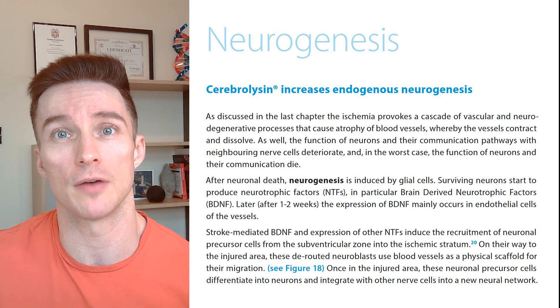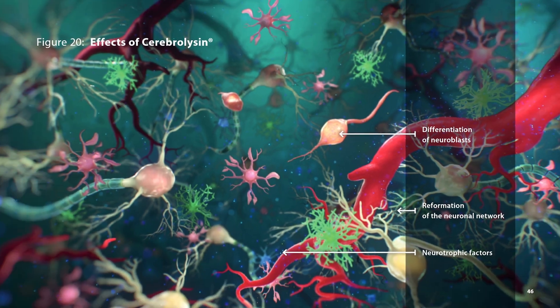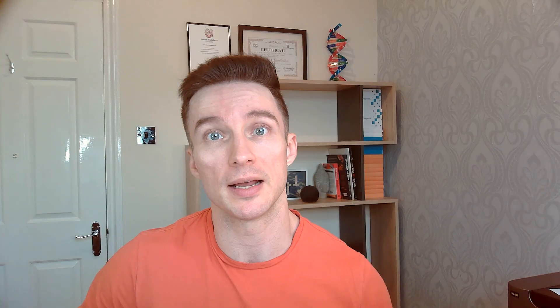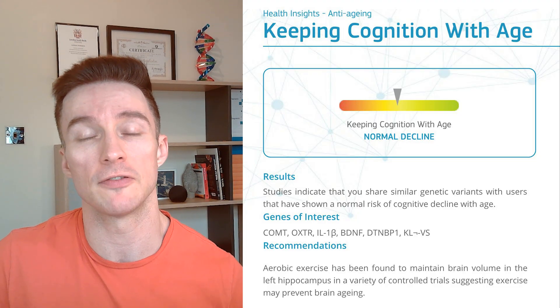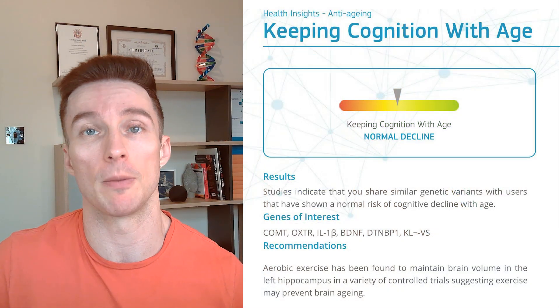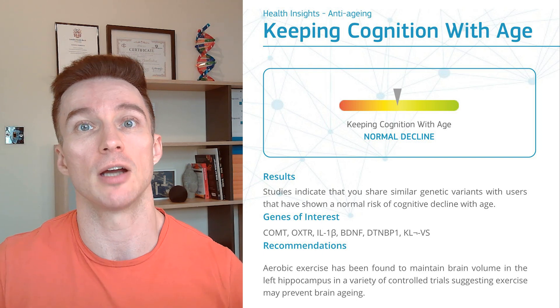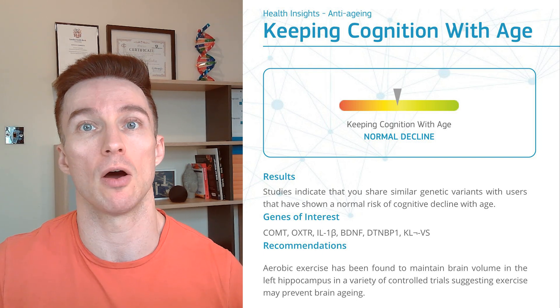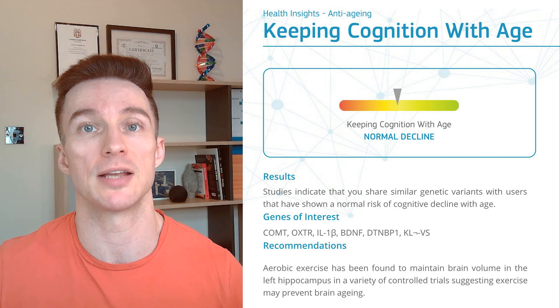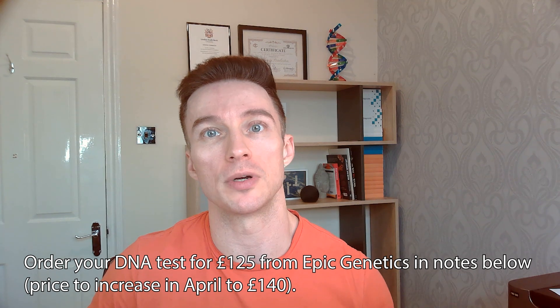You get a boost from exercise, but it's nothing in comparison to doing Cerebralizin. One commonality with people with dementia is they get a fall in BDNF. There's actually a gene that encodes for BDNF and some people have mutations in it, which can lead to poor learning or reduced neuroplasticity. These people are less likely to take up new things and become more rigid, especially as they get older, and it's strongly linked to cognitive decline.